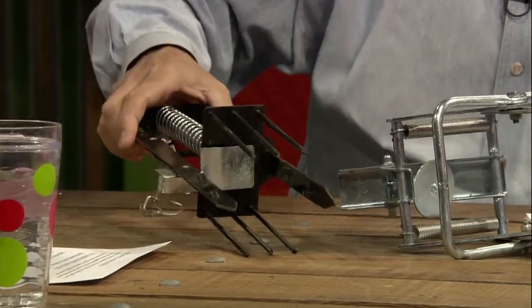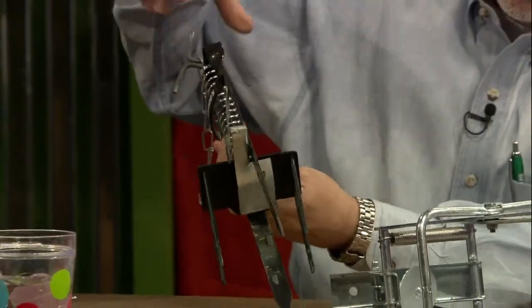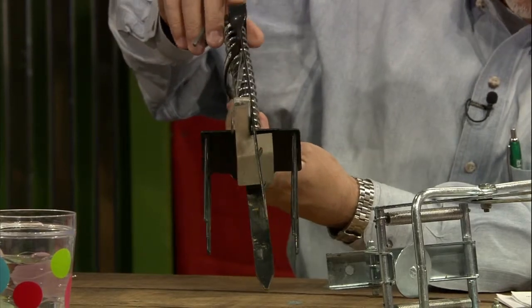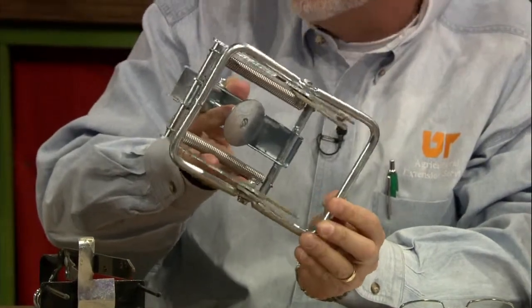Mr. D is here and we're going to talk about moles, which is one of the questions we get a lot this time of year. Unless it's changed, it's the number one question that extension offices get nationwide. The best way, in my opinion, to control moles is by using a trap. This is the harpoon style — you pull this up and set it over a transportation tunnel. And this is a choker-type trap. Personally, I've had more luck with this type than with the harpoon style.